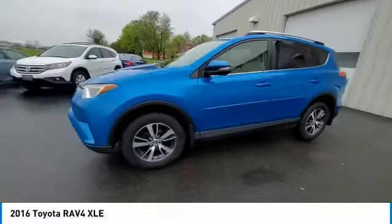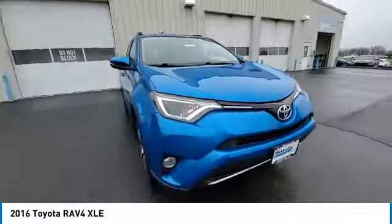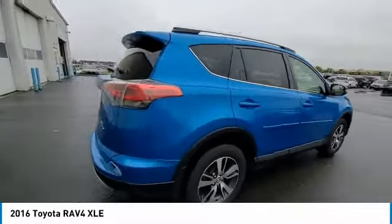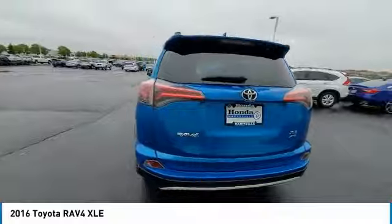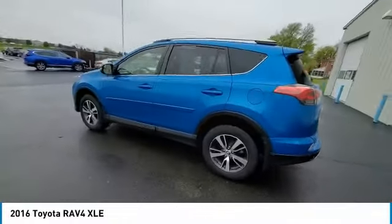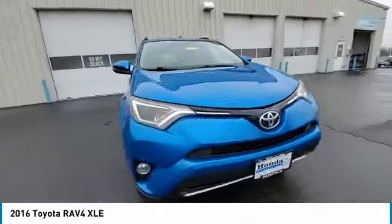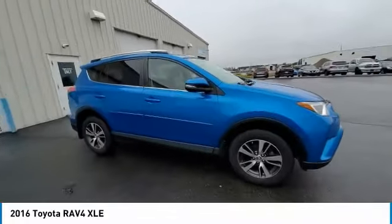This vehicle has less than 135,000 miles. Here are some of this vehicle's great options: electronic stability control, power liftgate, brake assist, traction control, remote keyless entry, fog lights, speed control, four-wheel disc brakes, power moonroof, rear window defroster.